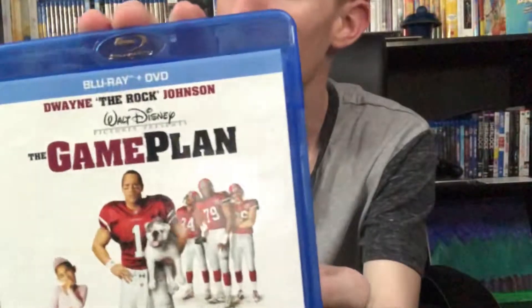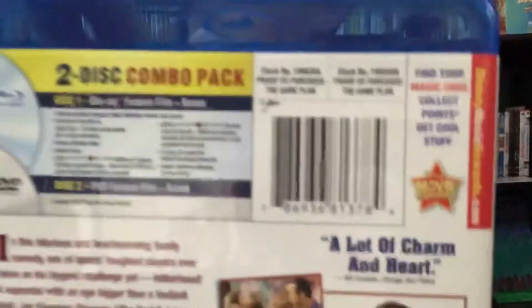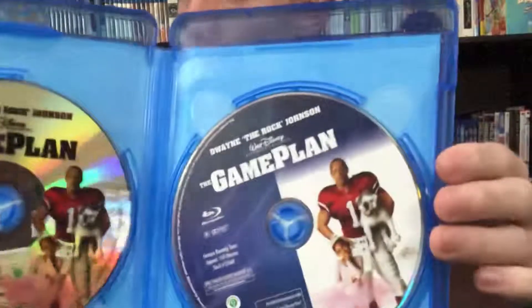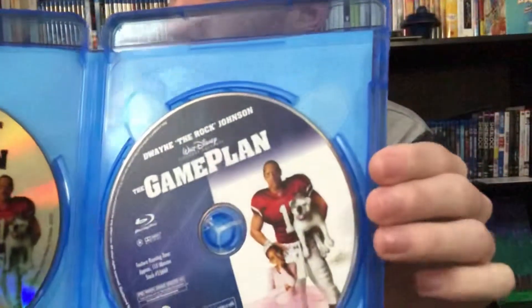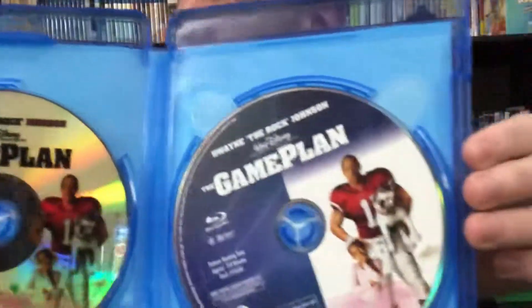Next up we have The Game Plan with The Rock. Out of the box we actually have some disc art — this was around the time Disney was still doing some disc art on their products. Very nice to see.